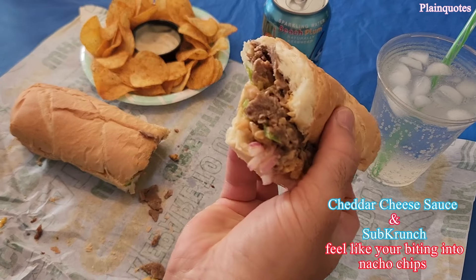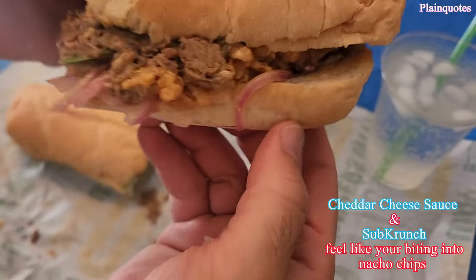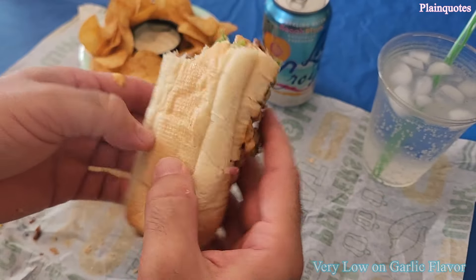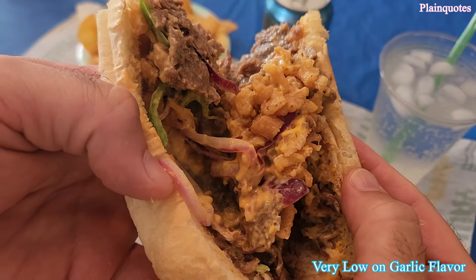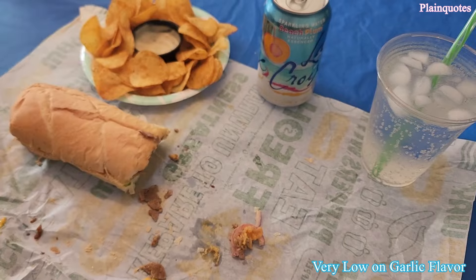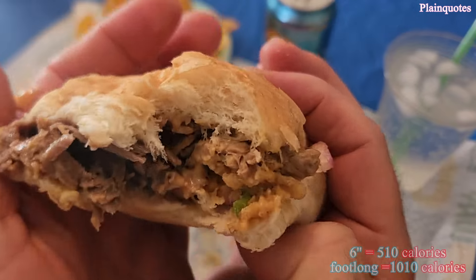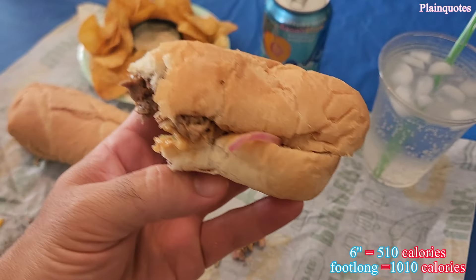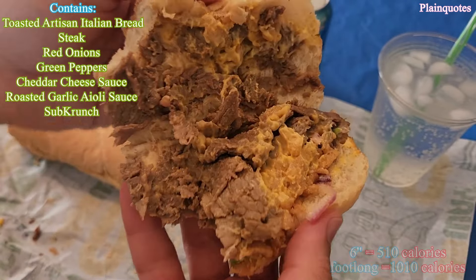The roasted garlic aioli kind of has a ranch-like taste, so the garlic side becomes almost silent — very, very low on the garlic part of the flavor. Sometimes you get it as an aftertaste and not while eating. I think it needs more red onions; there's a good amount of green pepper, but it definitely needs more red onions.